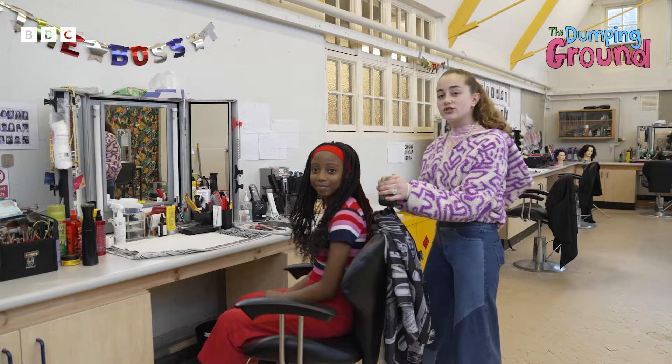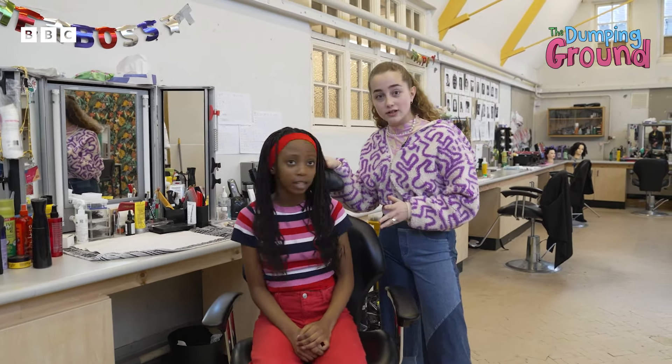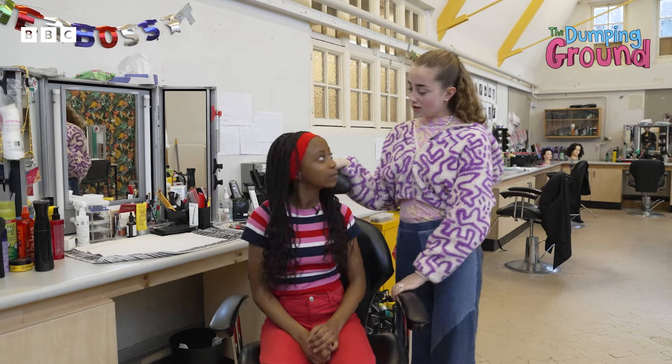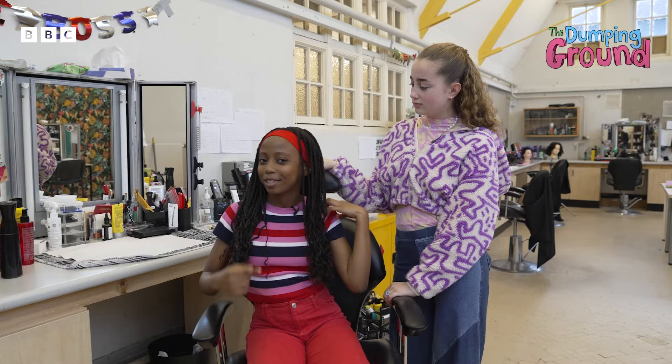This is the makeup room. So every character has a different makeup station and they all have very iconic designated looks. And what do you think your favourite look was? I think this look actually. I quite like the headband — it kind of matches my hair.